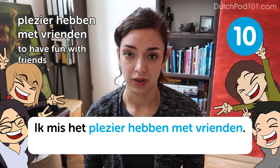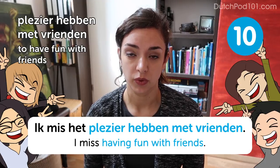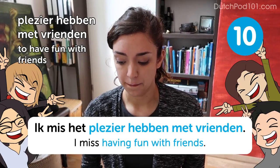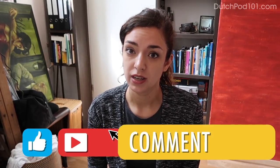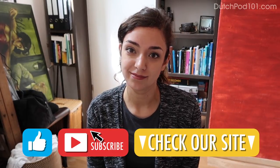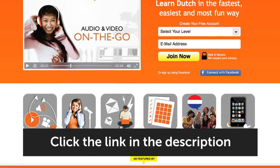Plezier hebben met vrienden — having fun with friends. That's kind of sad — I mean, I hope you have fun with friends even when it's winter or fall or spring. But maybe in summer you find some extra time to spend with your friends. Well, those are some suggestions for stuff you can do in the summer. Thank you for watching, and I hope you learned something. Let me know in the comments, please like and subscribe, and if you want to learn more Dutch, visit DutchPod101.com. Have a great day!